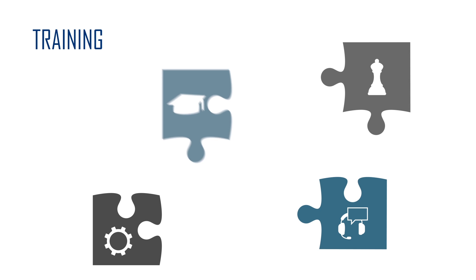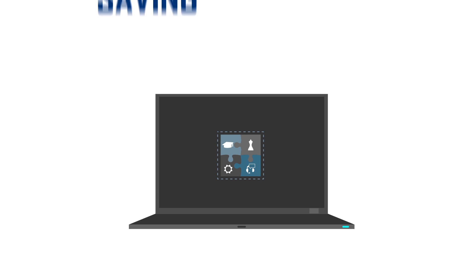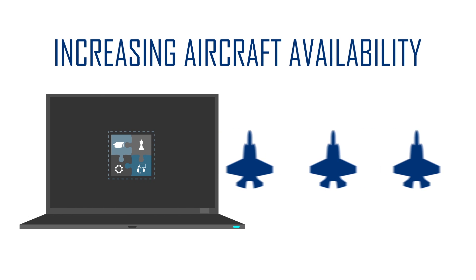ALICE brings the training, planning, maintenance, and support functions together in one system, saving time and money while increasing aircraft availability.